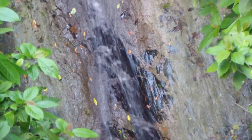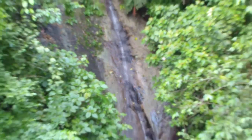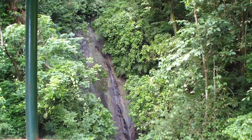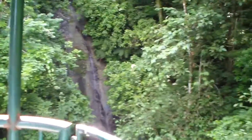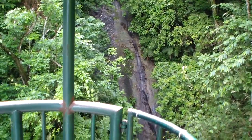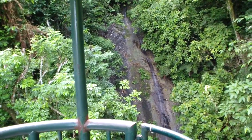You see the waterfall? It looks so pretty. Very pretty. You know, in October and November, we're going to have more water than that. Compared with now, this is a type of a newborn waterfall. In October, we'll have lots of water, which is amazing to me because it was raining so hard yesterday.